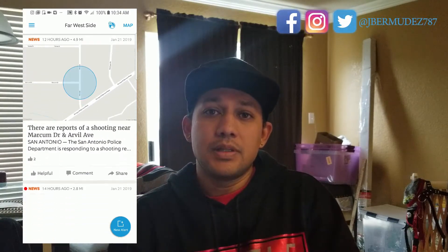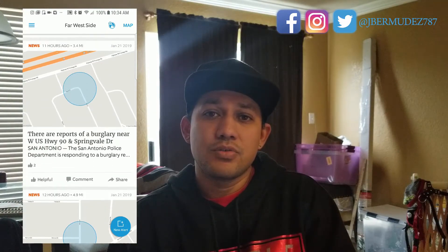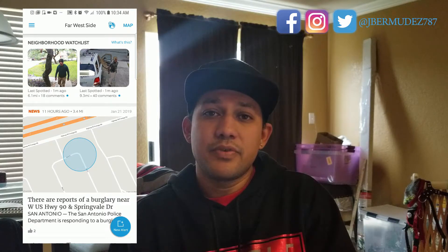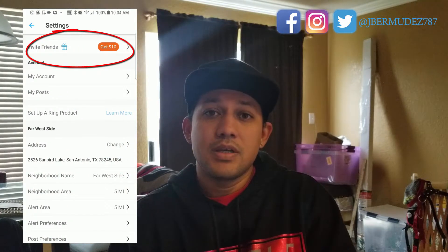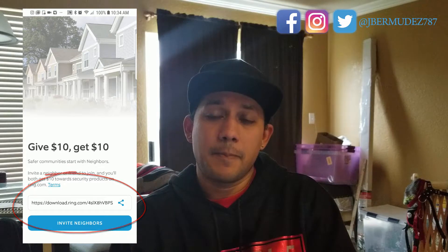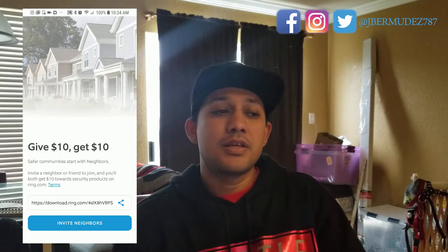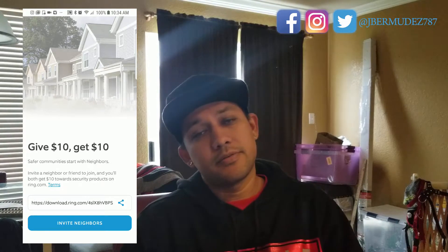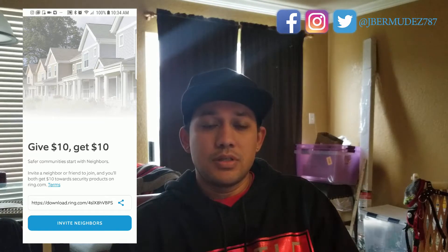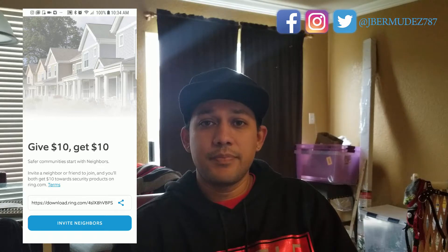Step one is simple — you download the Neighbors app; the link is in the description below. Second, go to 'Invite Friends' inside the Neighbors app. When you go there, you'll see your personal referral link. Use that link to refer people to download the app. Every time somebody downloads it, you get a $10 credit from ring.com. Get 10 people and you get $100, plus you already got $10 just for downloading the app yourself, so that's $110.